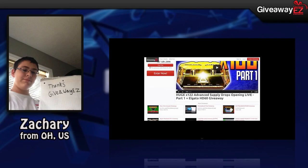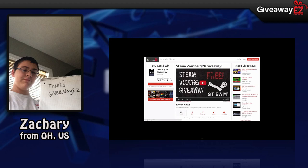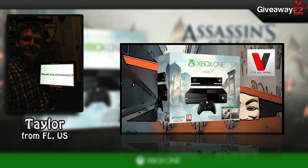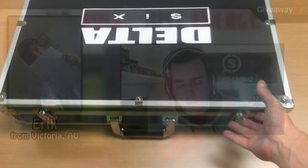Welcome, everyone, to another GiveawayEasy video. Let's start out by congratulating some of our recent winners like Zachary from Ohio, USA, for winning the $20 PlayStation gift card, or Taylor from Florida, US, for winning an Xbox One Assassin's Creed Edition, or Eric from Australia for winning a bottle of G Fuel.